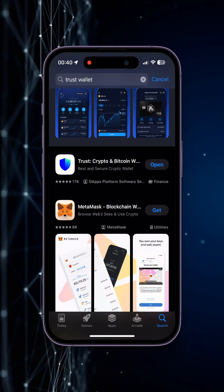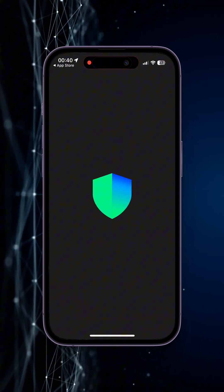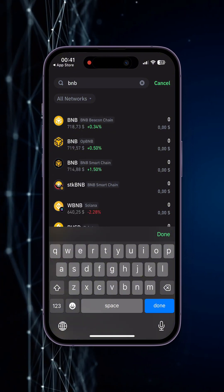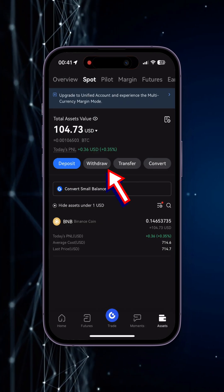TrustWallet is a wallet that helps you safely store your cryptocurrency. When using TrustWallet for the first time, the application will create a seed phrase for you to control the wallet — keep that seed phrase in a safe place. Then find your BNB token in TrustWallet and copy the address.